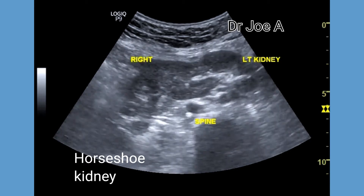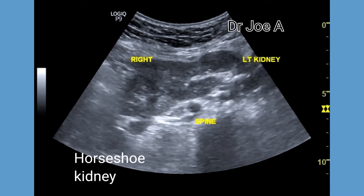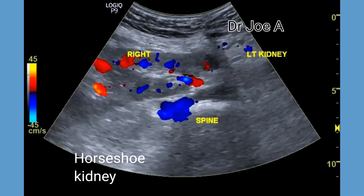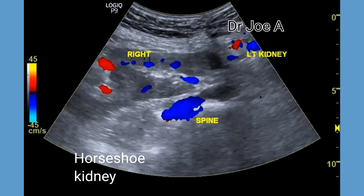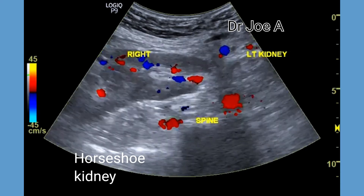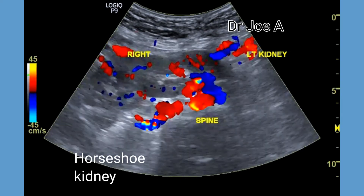Horseshoe kidneys are seen in one in 500 patients. Color Doppler shows normal vascularity in the horseshoe kidneys. However, there are increased chances of the formation of renal calculi and obstructive changes like hydronephrosis in horseshoe kidney.